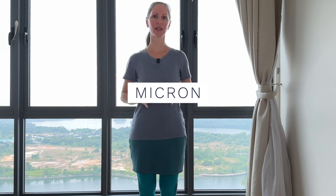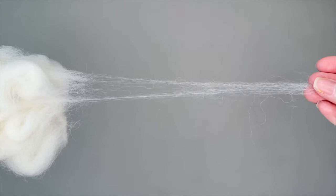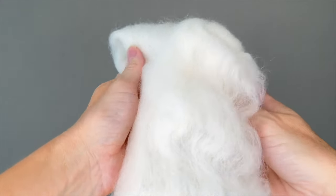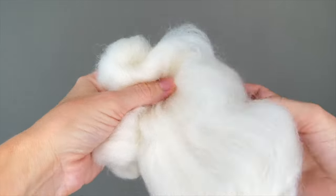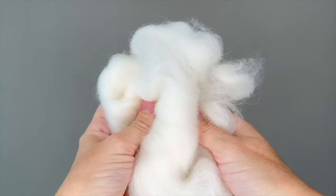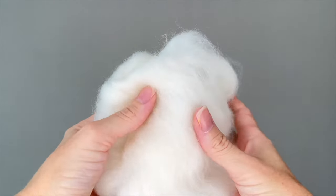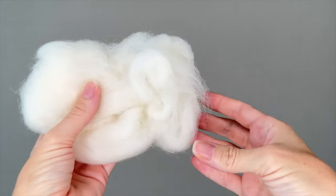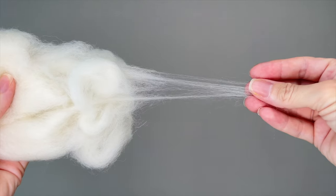Micron: you may see noted that a particular item is made with say 17.5 or 18.5 micron wool. Micron refers to a measurement of the diameter of the individual fibers. For reference, a human hair tends to be about 100 microns in diameter. The smaller the micron, the thinner the wool fibers are and the softer the material will be. A bigger micron number indicates a larger diameter of fibers and those can be rougher. This is the reason why merino wool, which comes from the merino breed of sheep, is so popular for clothing — it's a very thin wool fiber which makes it very soft and comfortable to wear.